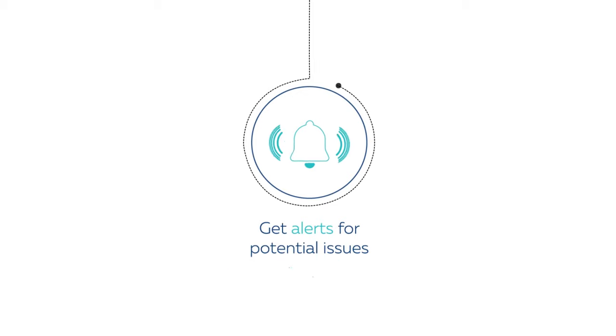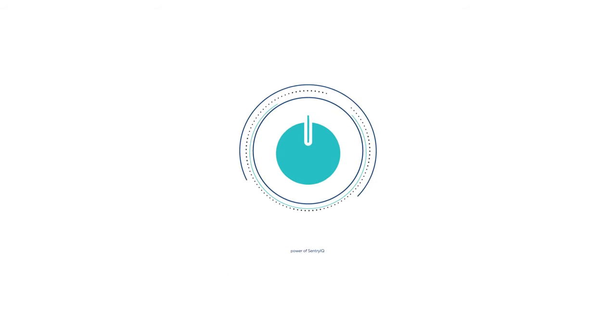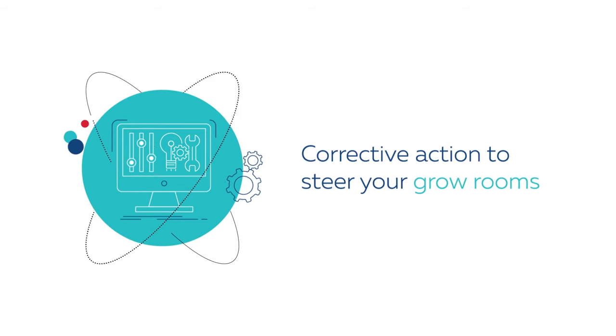Get alerts for potential issues in real-time, and with the power of Sentry IQ, you can take remote corrective action to steer your grow rooms back on track.